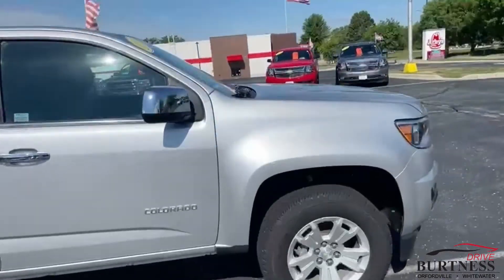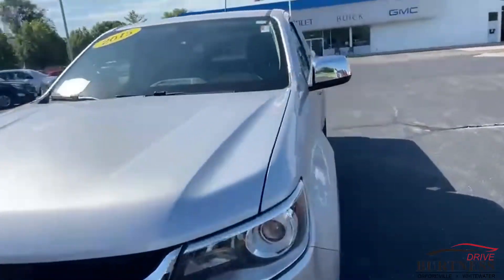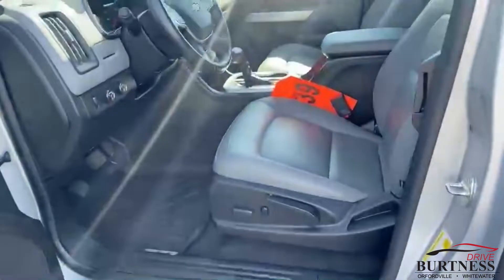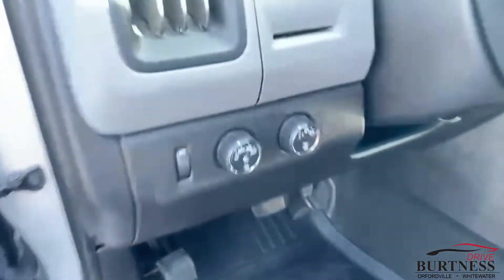The truck does have heated leather and power seats on both sides. That is a very, very rare option for this type of truck. The leather's in great shape. You got your power seat here and the power seat on the passenger side, along with the all-weather floor liners.